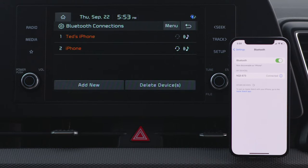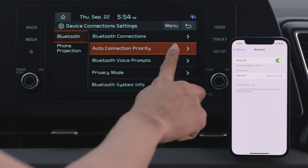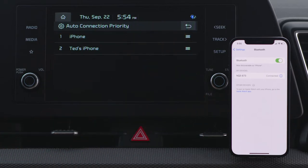You can add up to five Bluetooth devices. In Device Connections from the Auto Connection Priority screen, you can set the priority of paired devices for your system to connect with automatically.